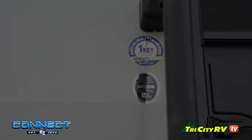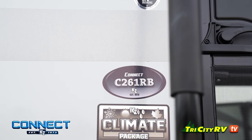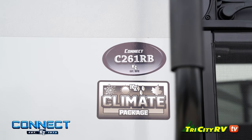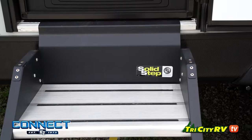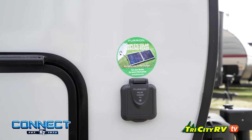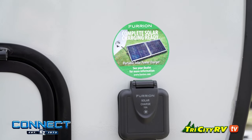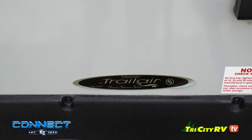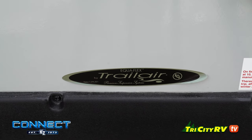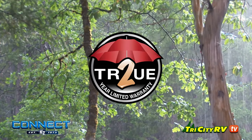This KZ Connect 261 RB comes equipped with a heavy-duty climate package, oversized anti-slip solid steps, a complete solar charging preparation package, an Equiflex suspension, and is backed by 46 years of experience in RV manufacturing and a two-year warranty.